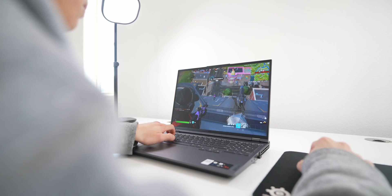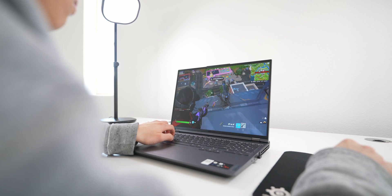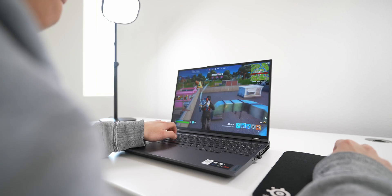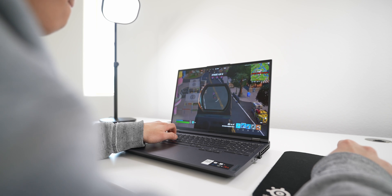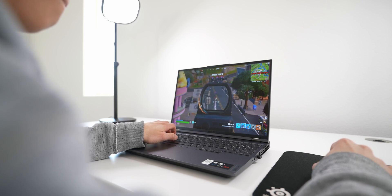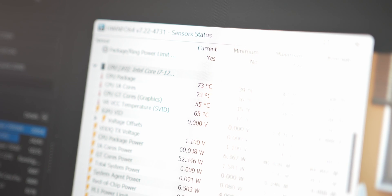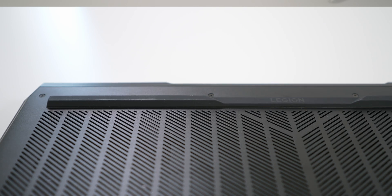Gaming on this laptop is awesome — it has an RTX 3060 paired with the Core i7-12700H, which allows you to play plenty of games at high frame rates. Thermals are really good; I consistently float around the mid-30s in degrees Celsius while idling and web browsing, and both the CPU and GPU plateau around the mid-70s while gaming.